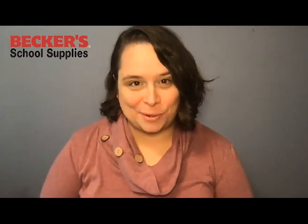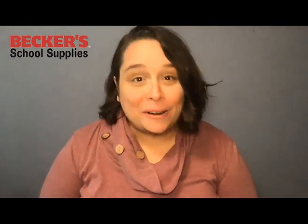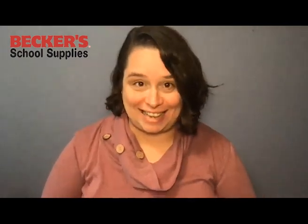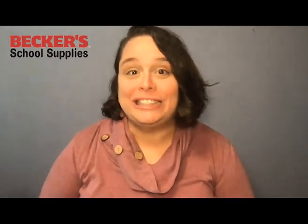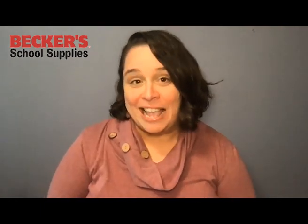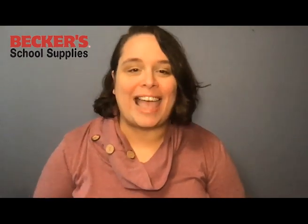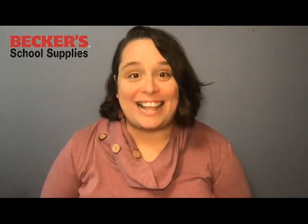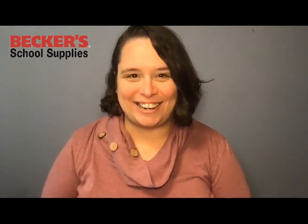Hi everyone, Holly here with Becker School Supplies. The Science Center is my favorite part of the early childhood classroom, but I know that sometimes it can be challenging to keep that space engaging all year long. So Becker's has put together a fantastic Science Center kit filled with tools and objects and other great things to really reinvigorate your Science Center. I want to share some of the ways I like to use those tools and objects to really extend the learning beyond the Science Center. Are you ready? Let's get started.